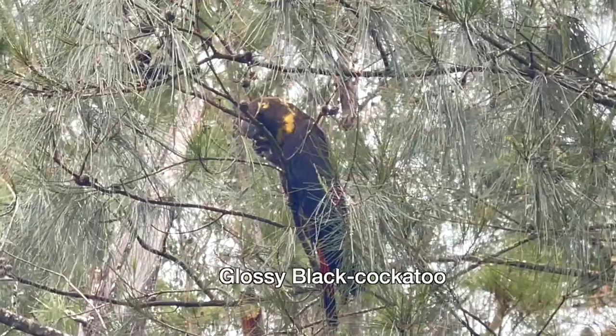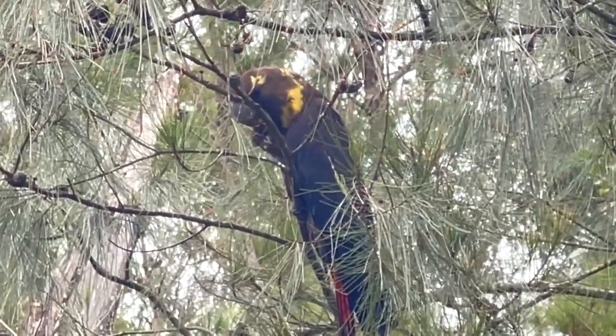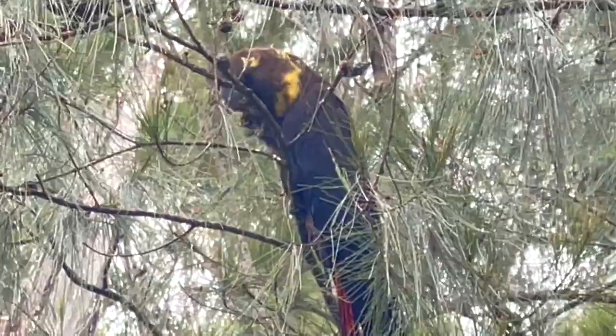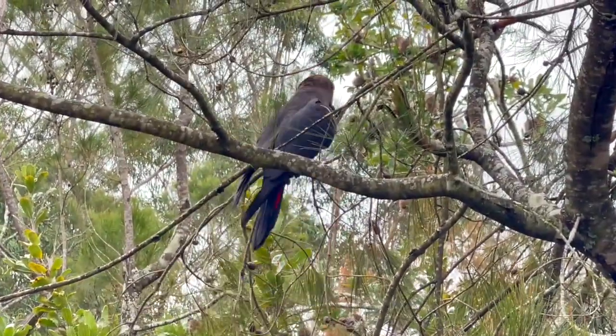That's the little girl with the yellow markings around her head. The boy doesn't have any head markings. They've both got red tails but he's a bit redder.